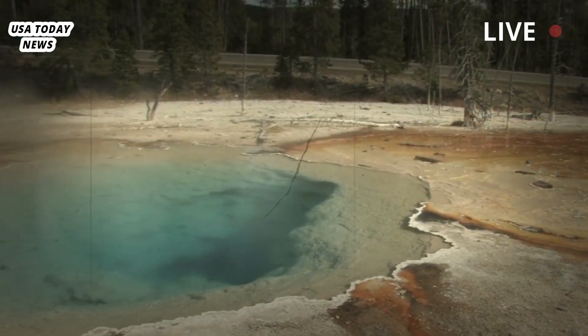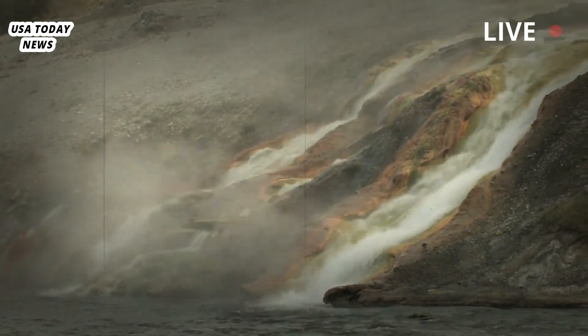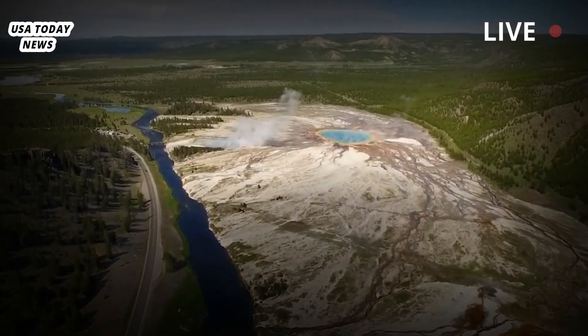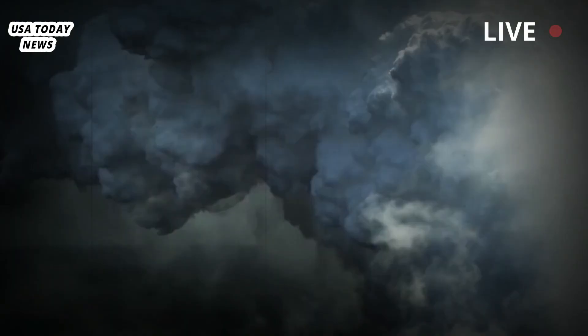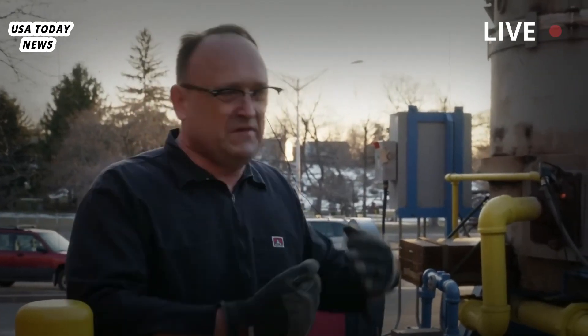Video posted online showed dozens of people watching from a sidewalk as the eruption grew in front of them. As water and debris began to fall, they ran to get away, some shouting, 'Get back!' and 'Oh my gosh!' People then turned to watch the scene beneath the huge cloud of steam.